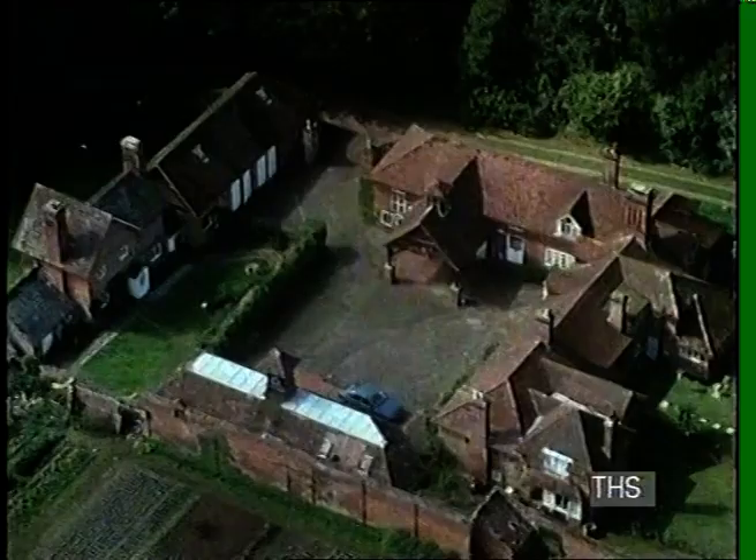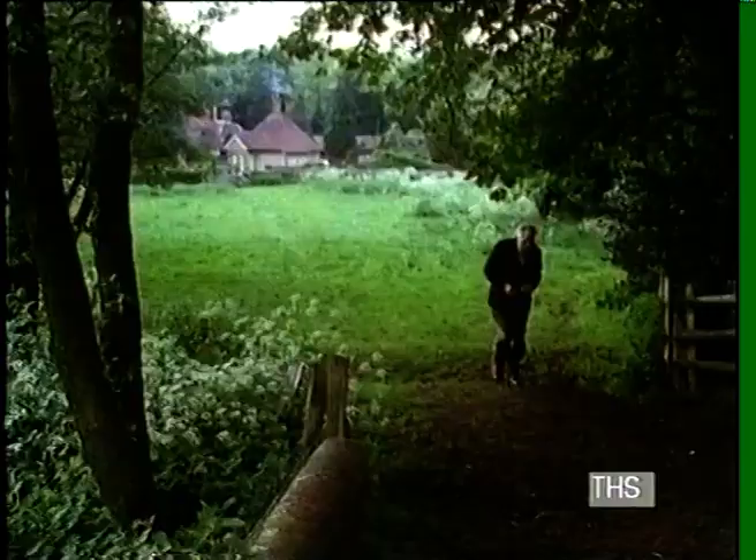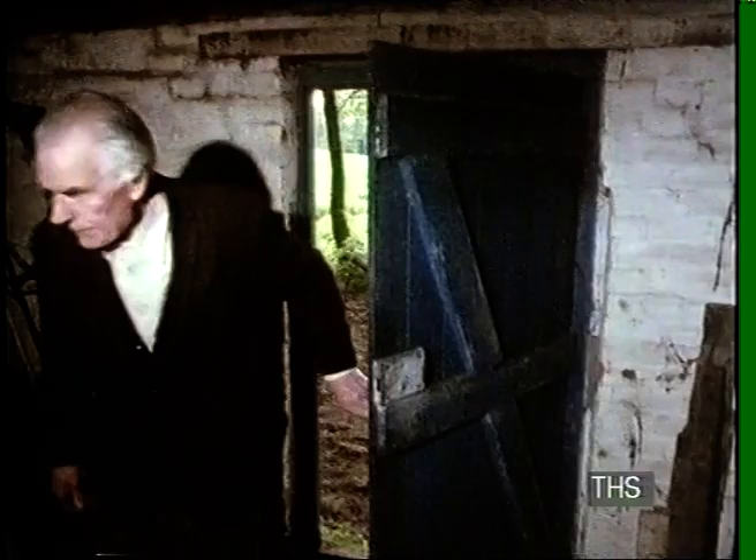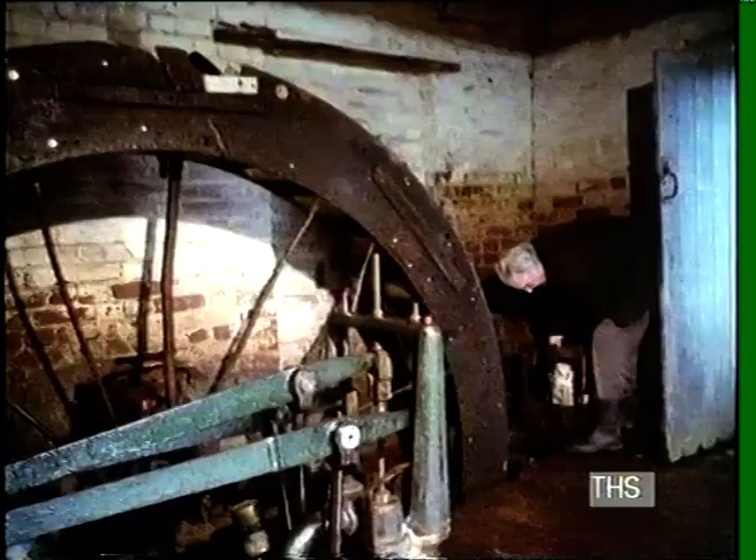But there is one water wheel still in use. These cottages at Abinger Hammer have no main supply. The Tillingbourne is pure and drinkable but it's below them and needs pumping uphill. In this hut here there's a big water wheel, about 10 foot across, which drives off the Tillingbourne stream.